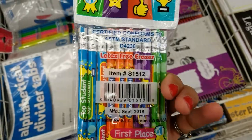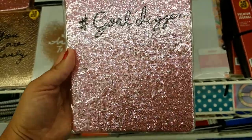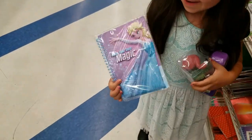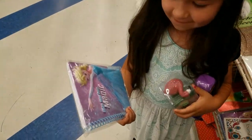Very nice — all the erasers too. Now this is funny — 'gold digger.' And Kimberly wants to show this one — what is it? An Elsa notebook. An Elsa notebook — it's pretty, kind of bubbly.